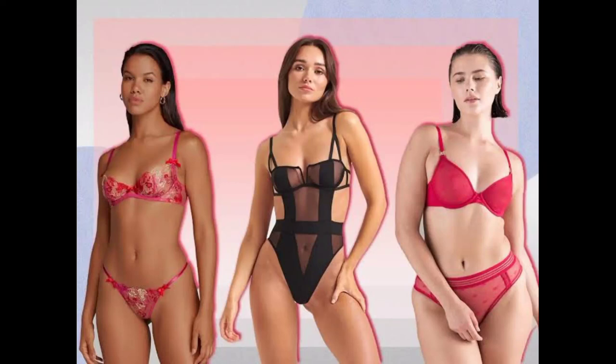Welcome to the world of fashion, beauty, and style. Our channel is your ultimate destination for all things related to looking and feeling your best. Whether you're a fashion enthusiast, a beauty aficionado, or someone looking to enhance your personal style, we've got you covered.